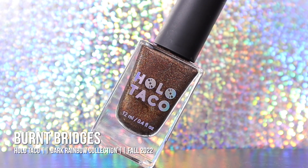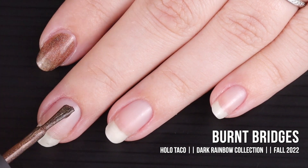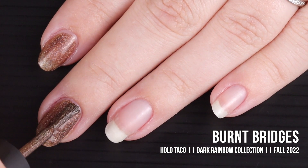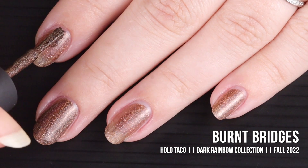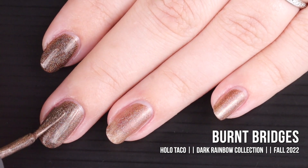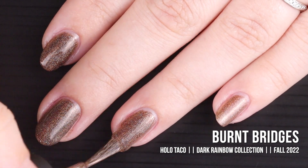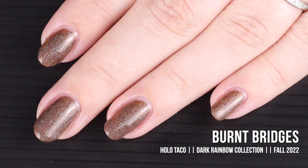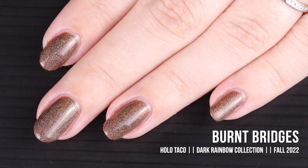Next up is the shade Burnt Bridges. 'Don't look back as you cross your burnt bridge — this rust-colored linear holographic polish sparkles in the light with its deep warm fiery undertones. You're better off never going back to boring nails.' It's described as a linear holographic formula in a warm rust-colored shade, and two coats is advised for full coverage. This is definitely the orange of this collection. Look at how pretty that brown rusty color is — it reminds me of leaves turning on the trees. In some light it looks a little bronzy or coppery, but under my studio lights it's definitely rust-colored.